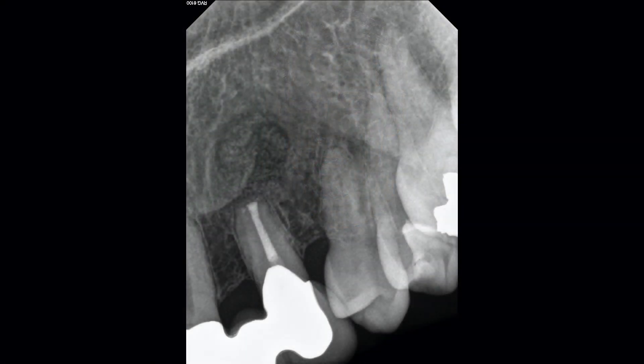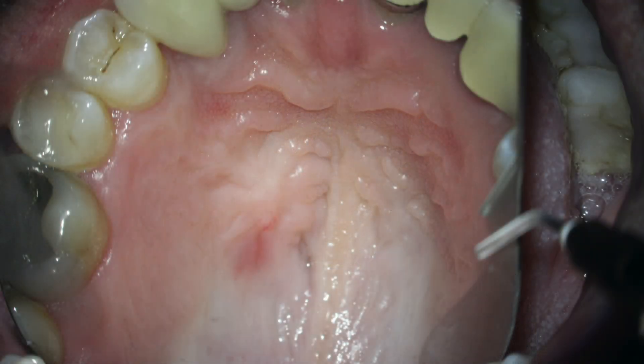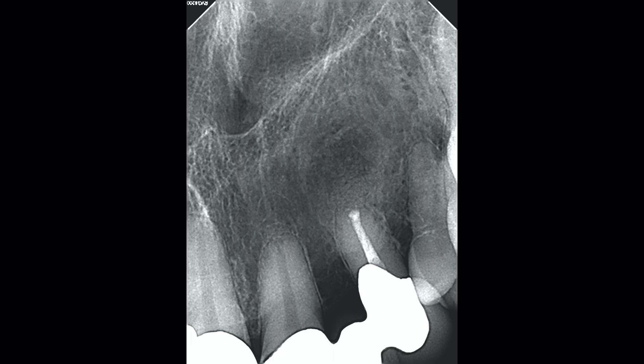At six months, I only have a PA — my camera wasn't working that day. The PA shows really nice incorporation of the graft, and the tissue looked good both on the buccal and palatal. At the 18-month check, I couldn't be happier. The only remnant of this iatrogenic issue is a little bit of redness on the vault of the palate — probably scar tissue. I am in the clear. I dodged a big bullet with this one. The buccal tissue healed wonderfully. Palpation negative, functional, asymptomatic. The PA shows wonderful incorporation of the bone graft with the patient's native bone, and there are no signs of apical pathology.